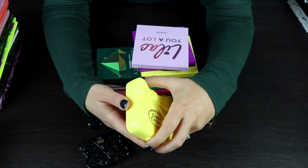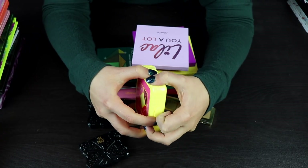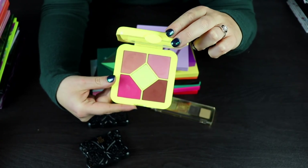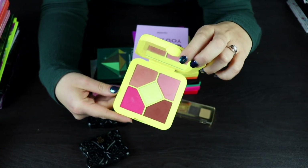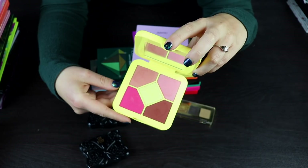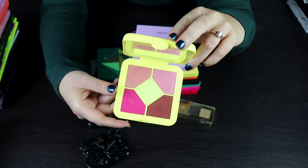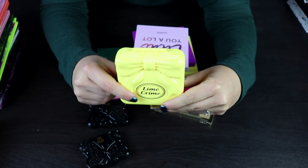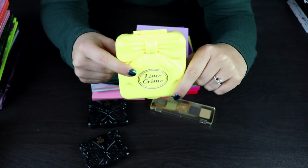Let's do some of my really small palettes. This is a Lime Crime Quad I got at IMATS — I think it was a gift with purchase. I never used this. The quality is fine, I used it once and didn't hate it, but the packaging is just really annoying and I don't see myself reaching for this, so I'm going to go ahead and give this to someone.